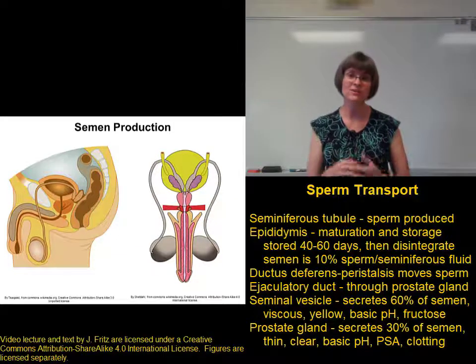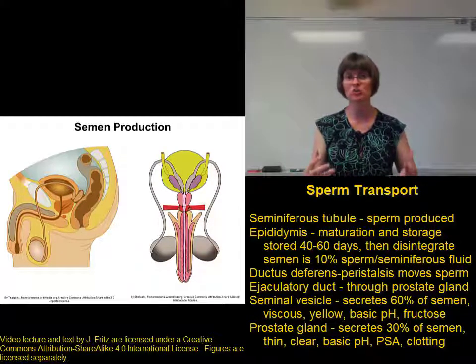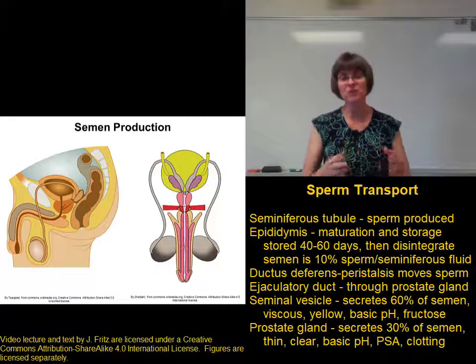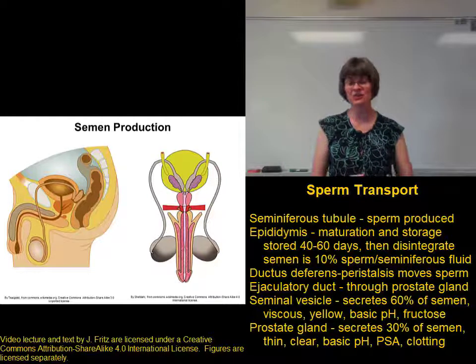The ejaculatory duct joins up with the urethra in the prostate gland. This points to some of the importance of the prostate gland and what happens when men have an enlarged prostate. As the prostate gets enlarged, it can actually put pressure on the urethra and on the ejaculatory duct, which can interfere with both sexual function and urinary function.